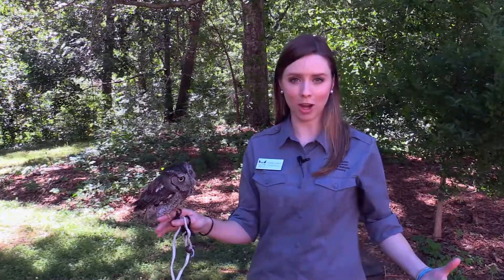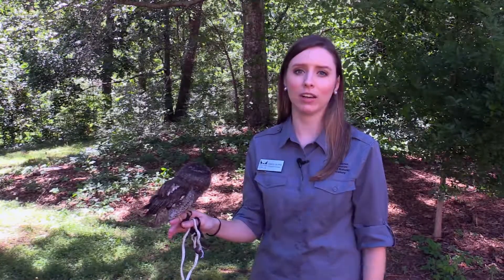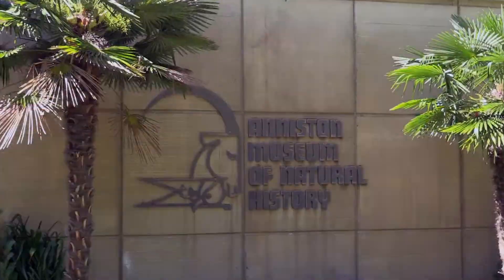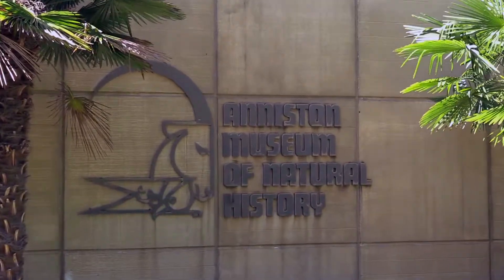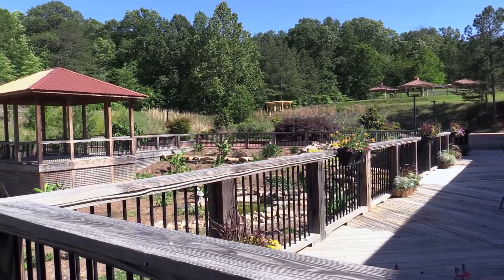The Aniston Museum of Natural History is actually part of a bigger complex. We're one big happy family here. We are located at Lagarde Park. We have the Aniston Museum of Natural History, we also have Berman Museum, which features world history and art, and then our Longleaf Botanical Gardens.